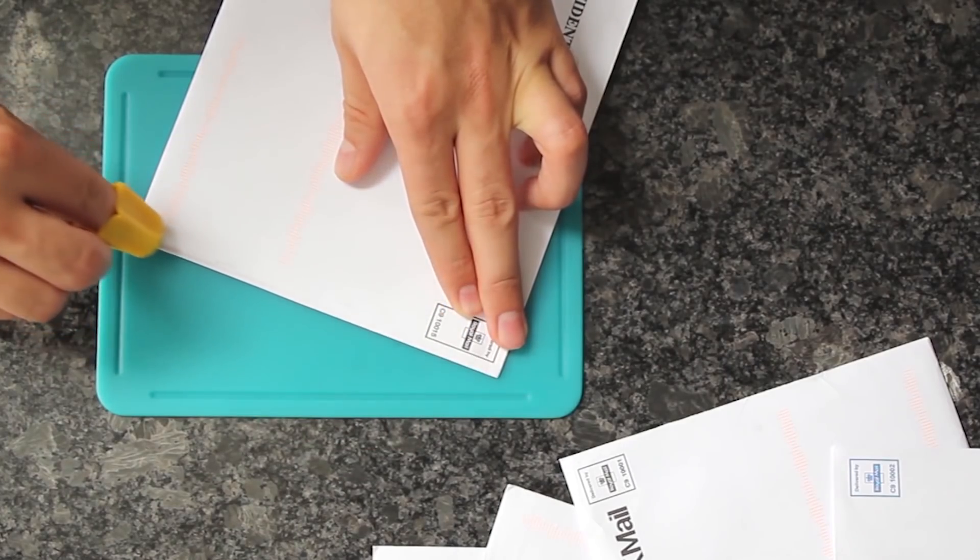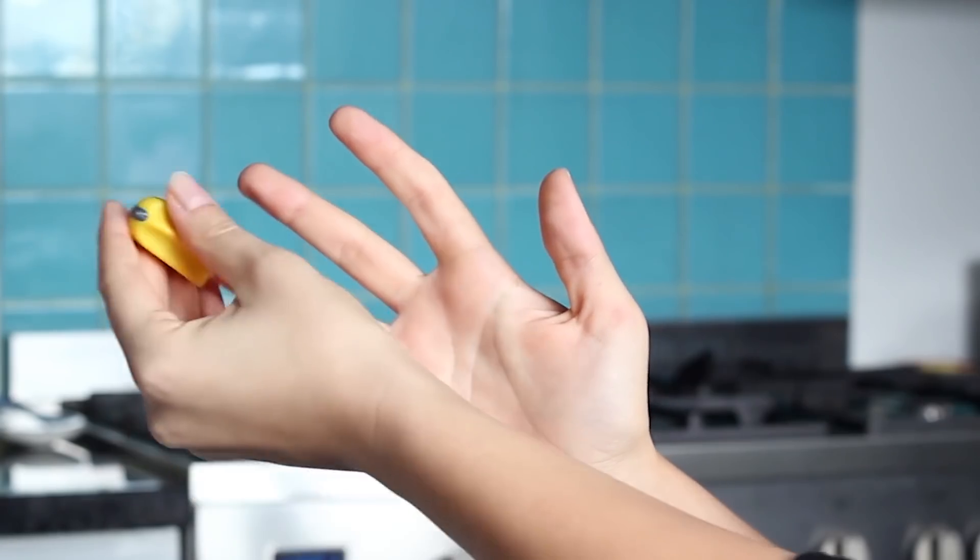In addition, it doesn't hurt the skin of the hands, and the design of the blade prevents accidental cuts. The cost of this small knife is $11.